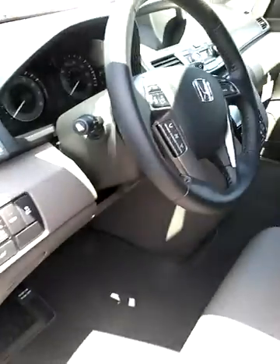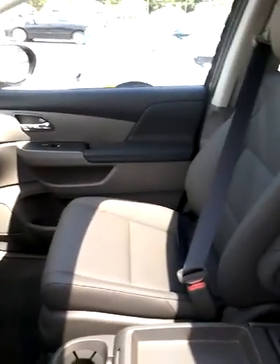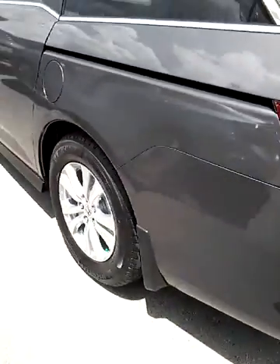You have steering wheel mounted controls, and I believe it does come standard with a rear backup camera. It is a beautiful, beautiful van. It also has the rear entertainment system in it.